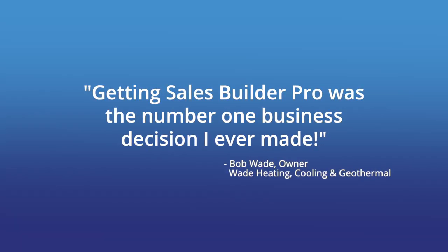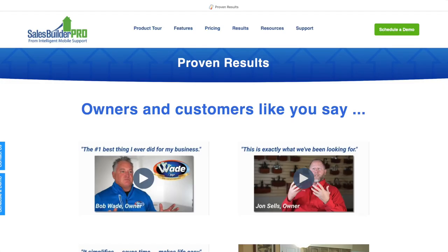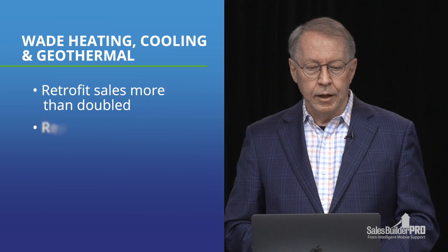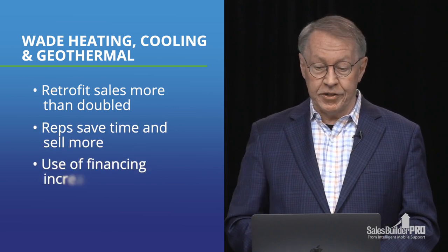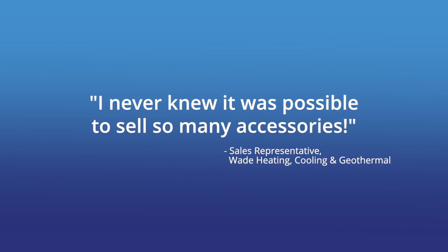After using our app for about a year, Bob told me getting Sales Builder Pro was the number one business decision he ever made. I almost said 'holy baby Jesus,' but I caught myself. Instead, I asked Bob if he'd give me that quote on a video testimonial — he said yes, and it's now on our website. Bob's retrofit sales more than doubled using Sales Builder Pro. His reps save time, they sell more, their use of financing increased, they sold more accessories — just like Four Seasons. One of Bob's reps put it this way: 'I never knew it was possible to sell so many accessories.' Sales Builder Pro makes it so simple, Bob could then add six service techs on the app. The bottom line: we helped them double their retrofit sales over the past few years.